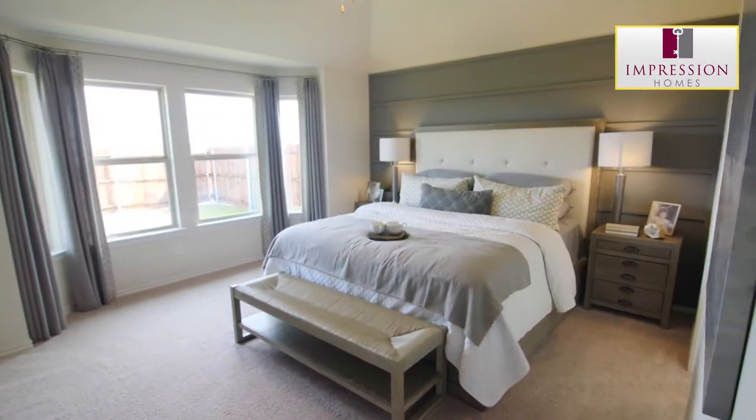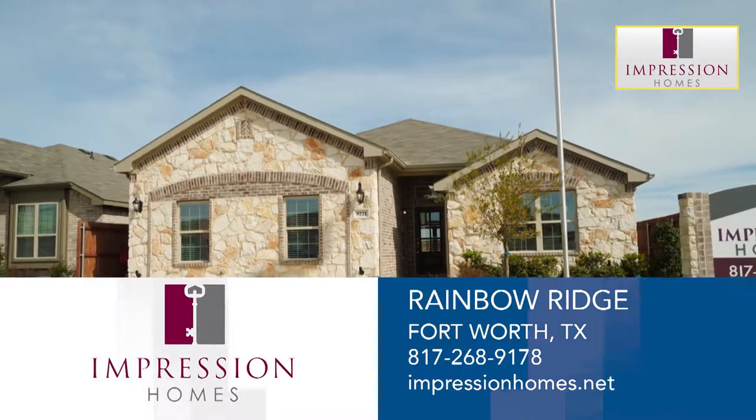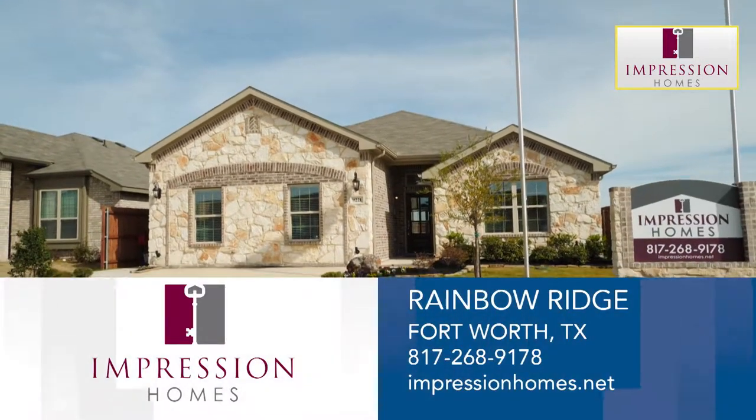This building approach means that Impression builds homes meant to last. Come to Impression Homes' model today.